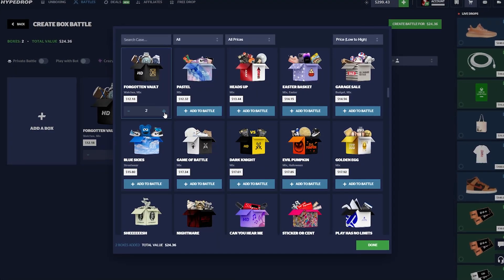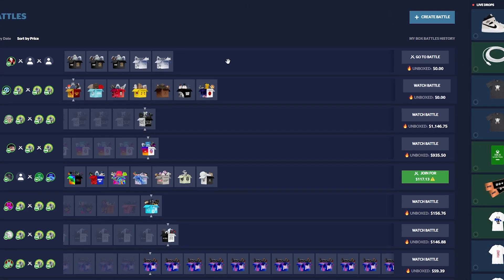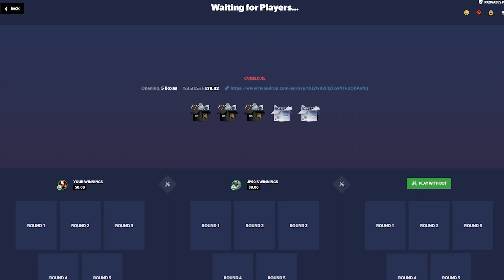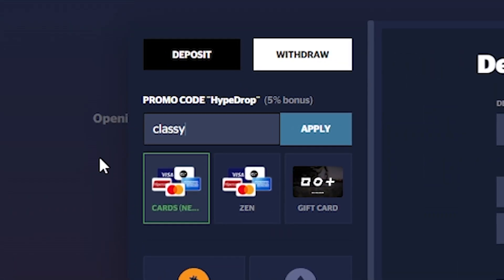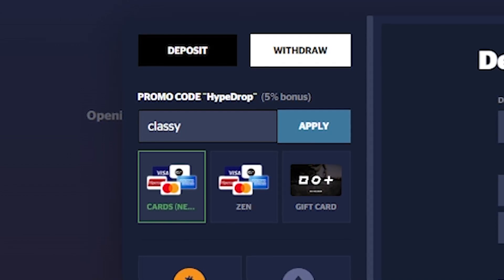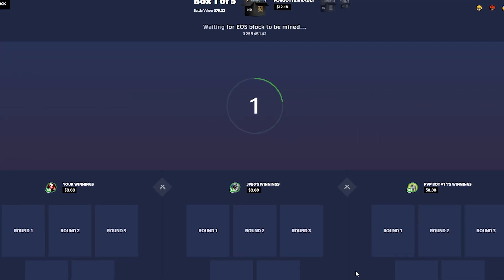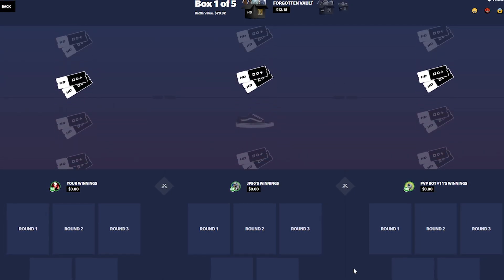Let's do two forgotten vault cases and two snowball cases on a 3v3 again at $79. Before I start the battle — if you want to try the site yourself, click the plus sign at the top right and type in code 'classy' for a 5% deposit bonus every single time you deposit. It really helps me out and allows me to keep creating videos and battles like these. If you want to support me and yourself, code classy on checkout.